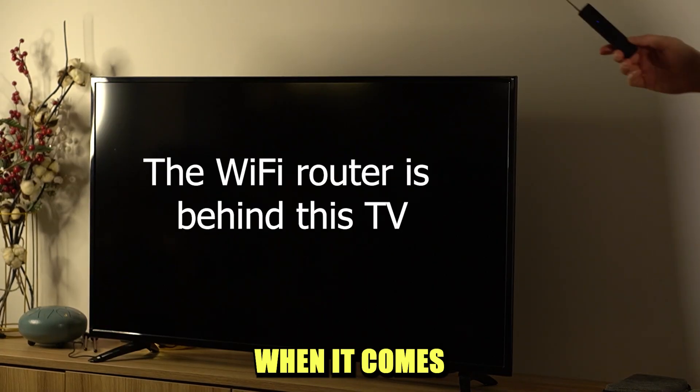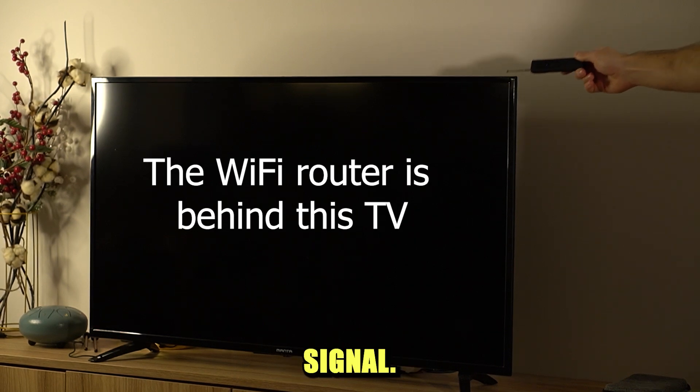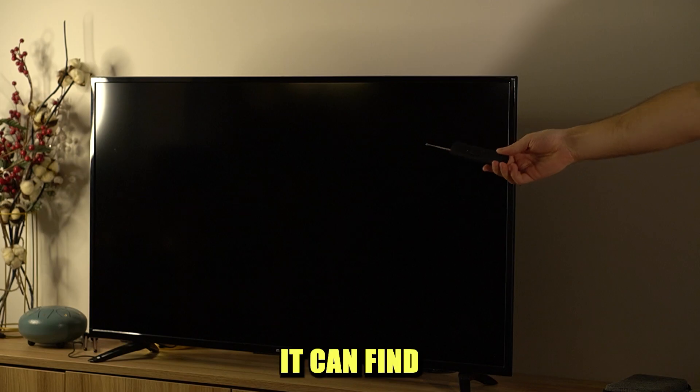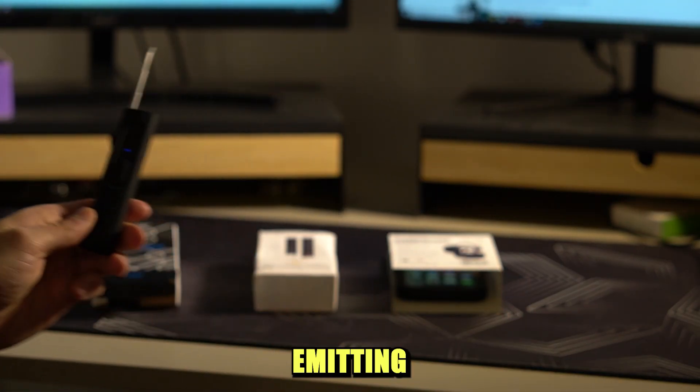It's not bad when it comes to detecting a wireless signal. For example, it's clearly very sensitive to Wi-Fi signals, and it can also find a phone emitting a signal.